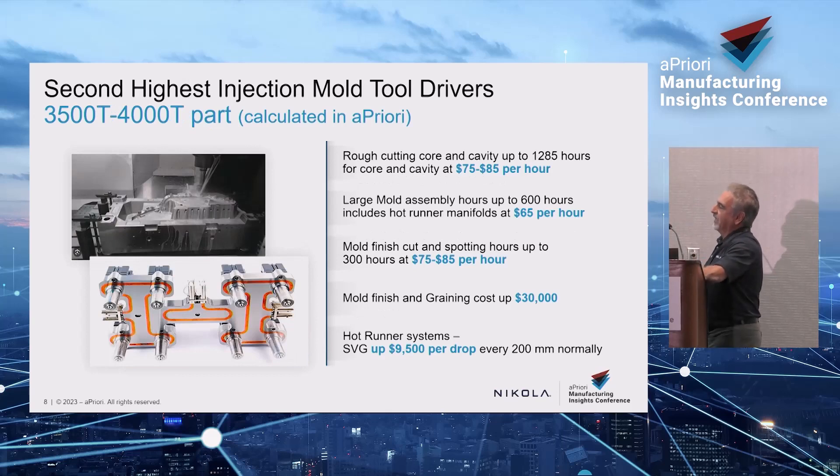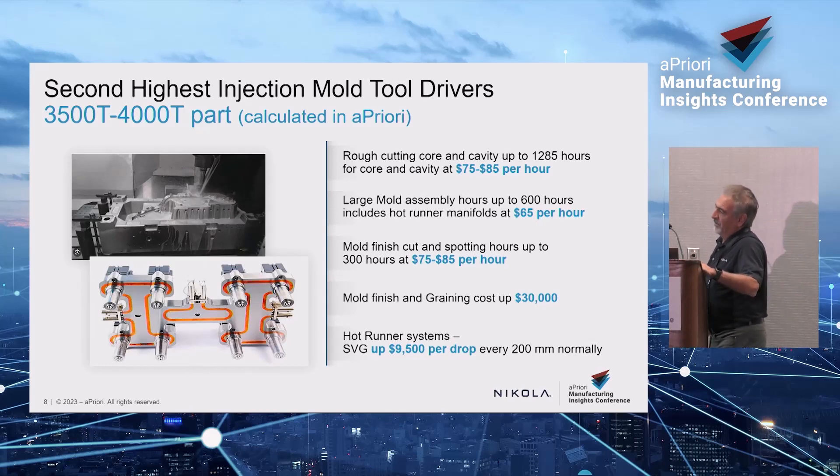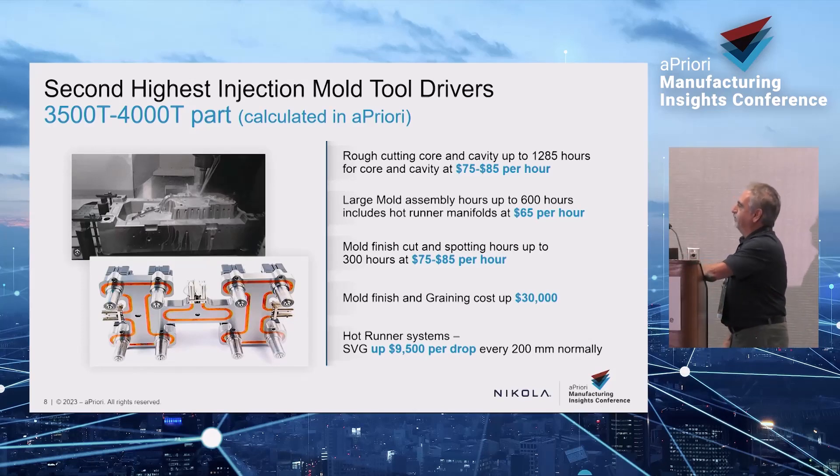Rough cutting rates in Canada and the U.S. are $75 to $85 an hour; in India, it's $25; in China, it's around the same price. The hourly rate clearly varies by region. For this example, it's 1,285 hours to cut the core and cavity — almost four weeks of cutting, running 24/7 with a five-axis mill spinning at a very high RPM with a cutter the size of your finger, leaving a pile of chips on the floor when it's done.